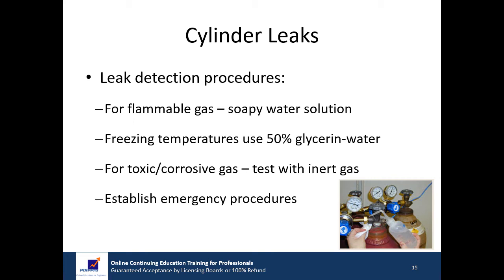For a flammable gas, a flammable gas detector, a soapy water solution, or a 50% glycerin water solution may be used. At temperatures at or above freezing, the 50% glycerin water solution should be used. For systems where toxic or corrosive gases will be used, first test the system with an inert gas before introduction of the hazardous material. Emergency procedures should be established and communicated to all personnel so that everyone knows what to do in the event of a leaking cylinder.